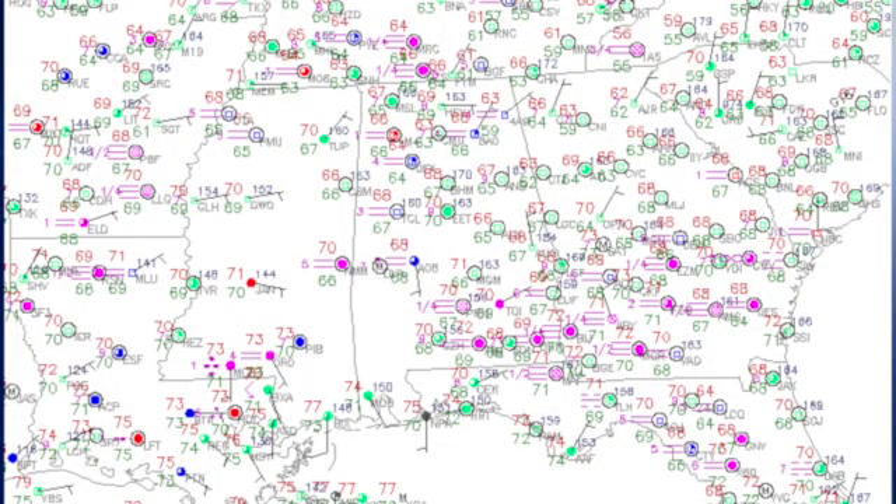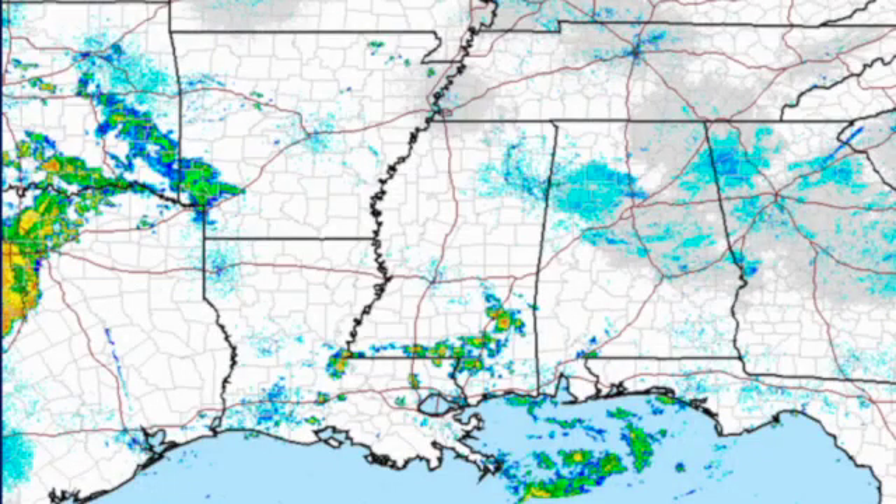Temperatures this morning are very mild, with morning lows across all of north and central Alabama generally in the 60s, and lower 70s across the southern part of the state. Radar is relatively clear this morning but we do see some showers over southeastern Mississippi. Those are moving generally to the north-northeast, and there's a possibility they may hold together, but we do expect additional showers and thunderstorms with the heat of the afternoon.